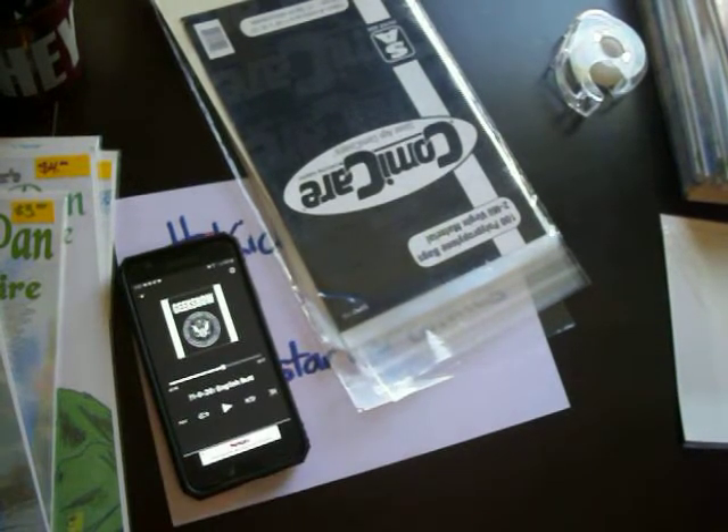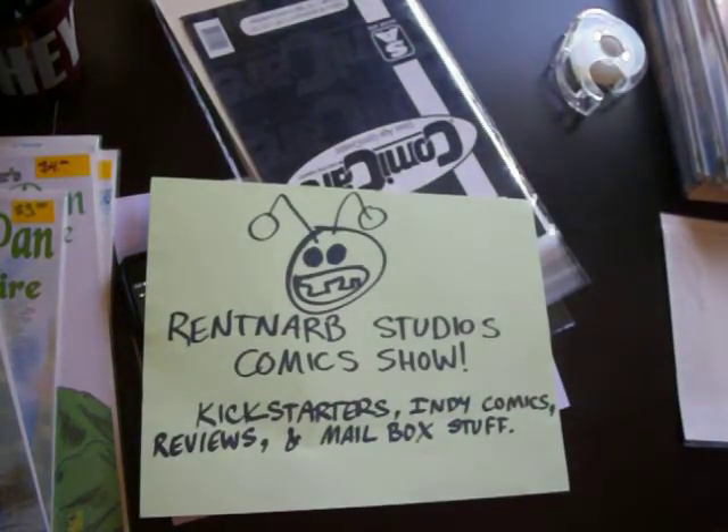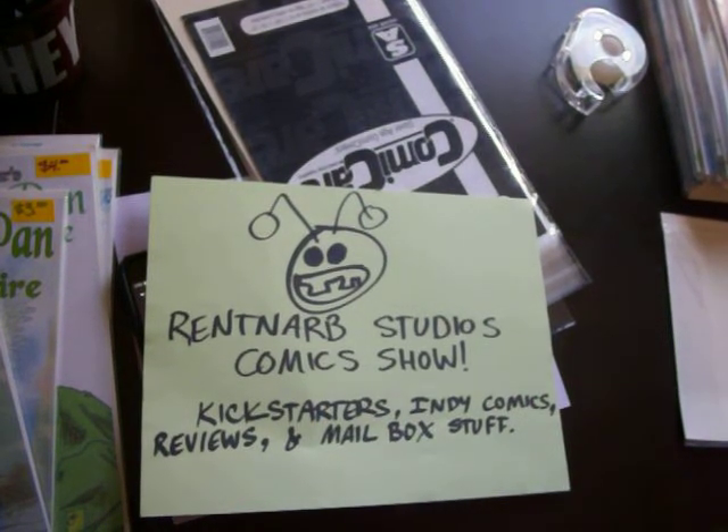I'm going to end it right there. Thank you for watching RentNarb Studios Comics. If you do have a comic book you want me to review, please hit me up. Let me know about your Kickstarters and all that fun stuff. I'm going to go enjoy the rest of my birthday. Alright, see you guys. Thank you for watching.